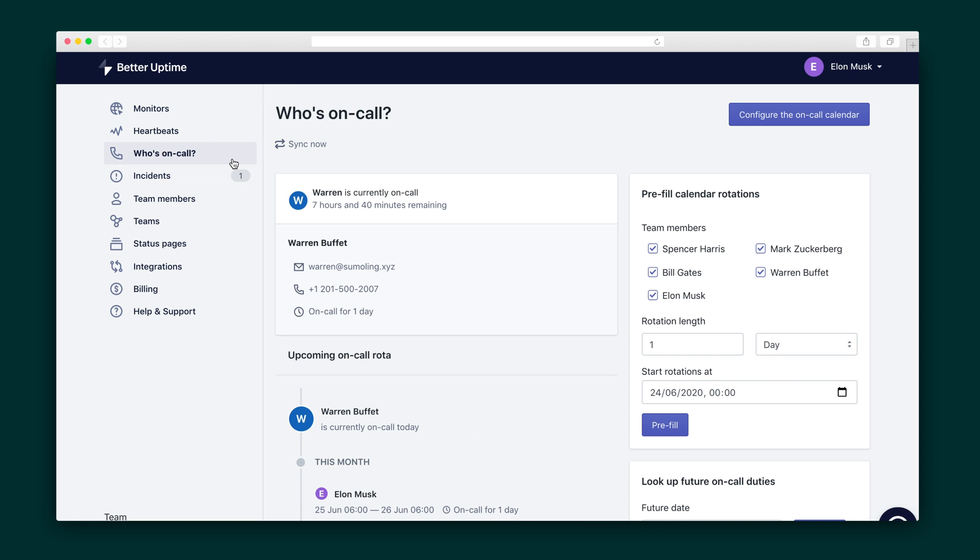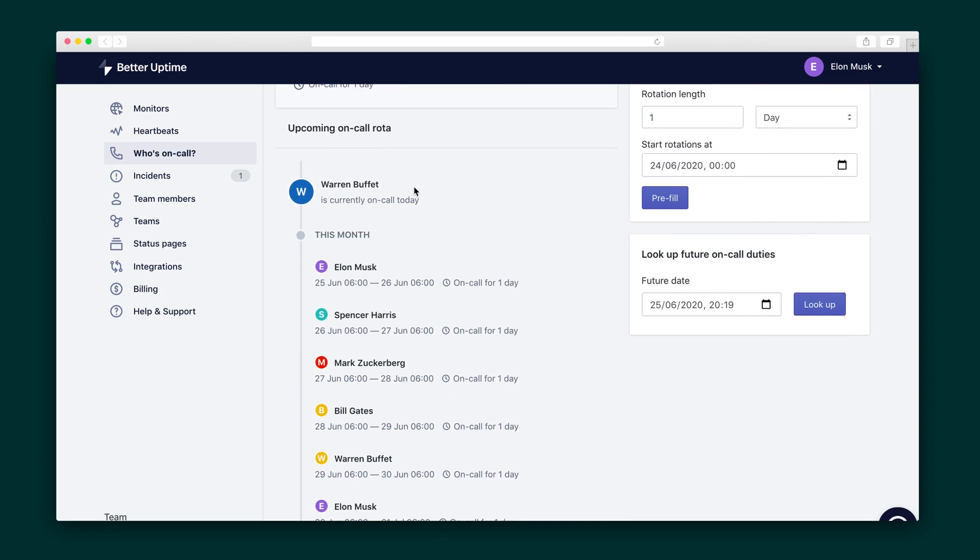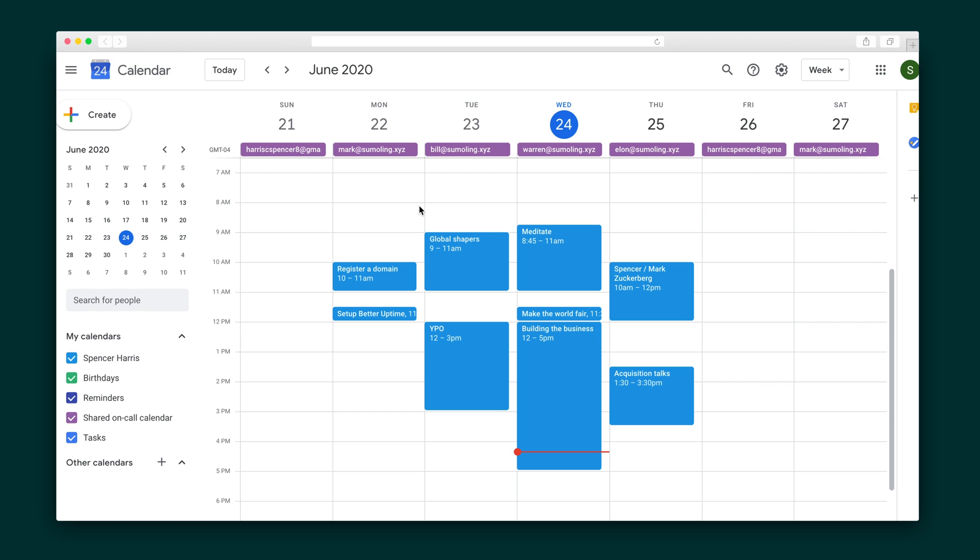Next, I want to show you the Who's On Call tab. If you have multiple team members managing the ship, you probably don't want to manually change out your on-call person each time. That's why Better Uptime lets you import an on-call calendar using your favorite calendar app and set up a rotation for your team. It's also super easy to make changes to the schedule on the spot, just in case.